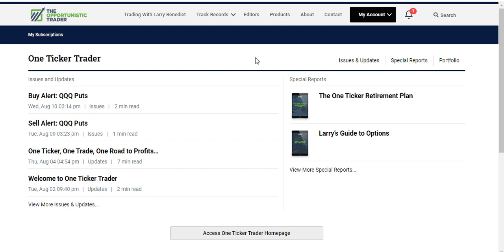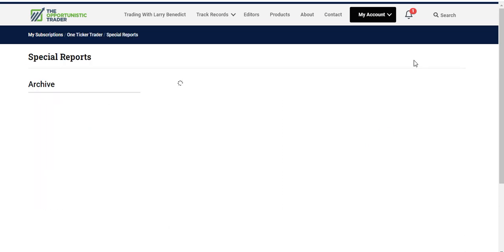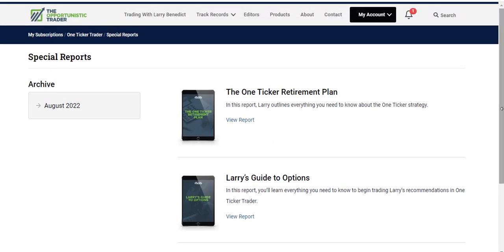The part I really enjoyed, which is the heart of the product, is the Special Reports. Since this is a very new product there are only two special reports, but what matters is the strategy. The first is Larry's Guide to Options, which tells you everything you need to know to trade options successfully. Then you get the One Tick Retirement Plan, which goes deep into Larry's strategy of how he trades one ticker at a time — the approach that brought him huge success running his hedge fund.